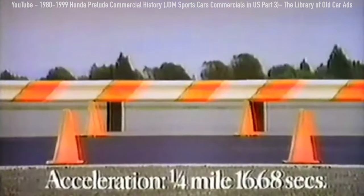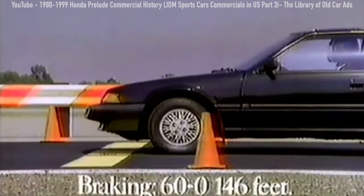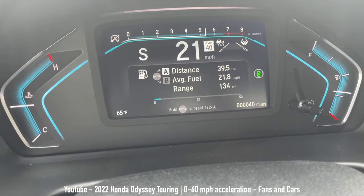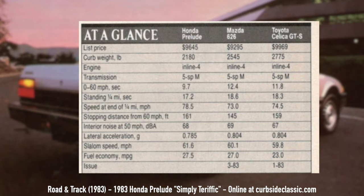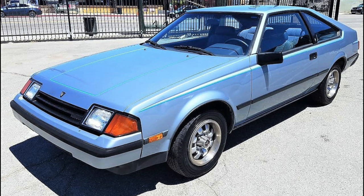101 horsepower may seem pretty pitiful by today's standards, but this was 1983 and cars were much lighter back then. The Prelude at just around 2,200 pounds was actually pretty nimble with this power output, and its 0-60 time was 9.7 seconds. In 1983 this was respectable and considerably better than the 11.8-second time of the Toyota Celica GTS of the time — probably the Prelude's main competition.